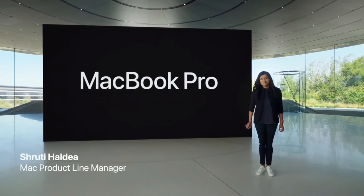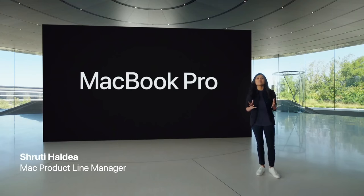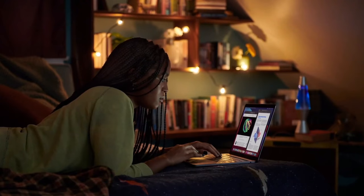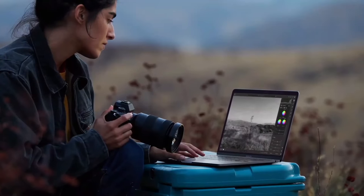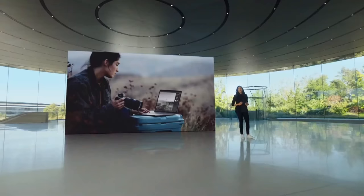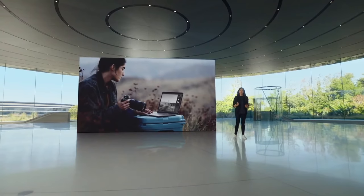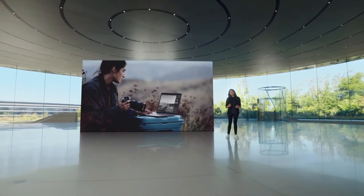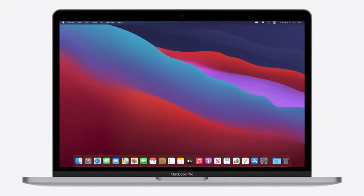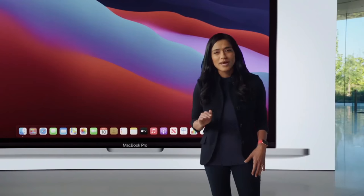The 13-inch MacBook Pro is the best-selling notebook in its class, and it appeals to an incredibly wide range of users. Students rely on it to get them through college, and pros use it to channel their creativity and produce awe-inspiring work. Users love it because it delivers powerful performance and has a gorgeous display, all in a sleek and portable three-pound design. And with M1, the 13-inch MacBook Pro becomes way more powerful and way more pro.